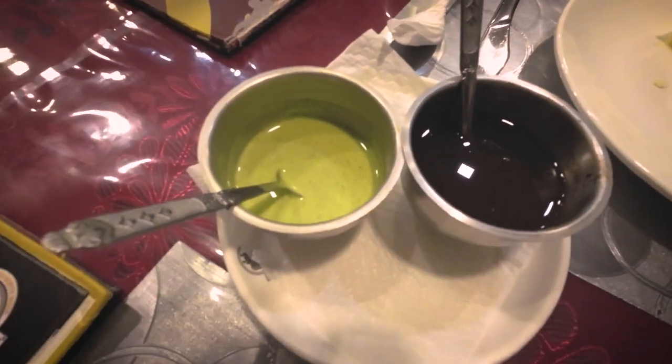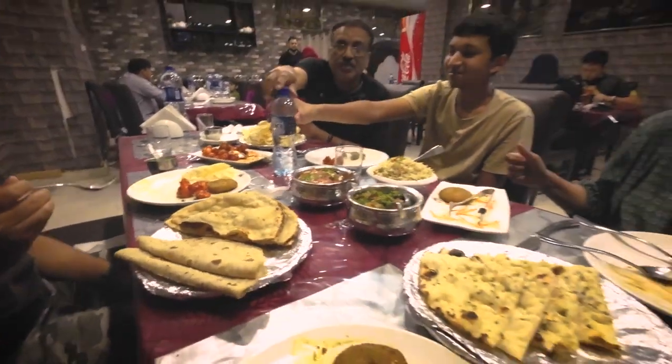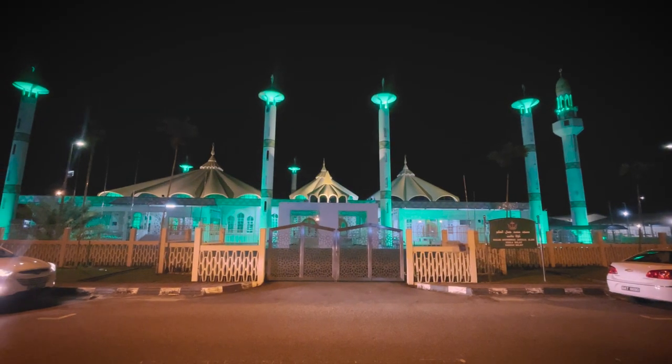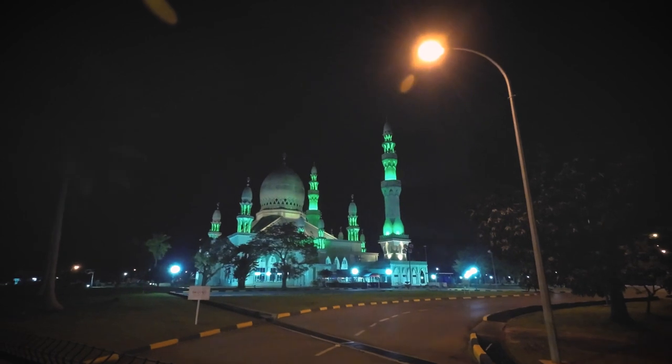We came to an Indian restaurant for dinner called Bombay Palace. Navneet ordered his favourite Jaljeera with boondi floating on top, and we enjoyed our delicious North Indian food while catching up on stories with our uncle, aunt, and cousin. Later, after dinner, we passed by a beautiful mosque that was so nicely lit up at night — we should definitely visit it during the daytime.